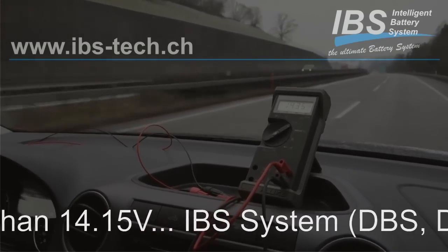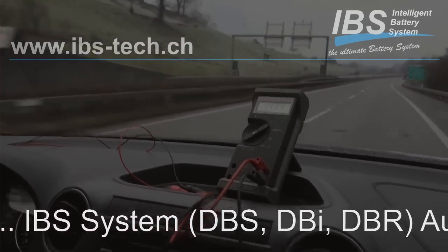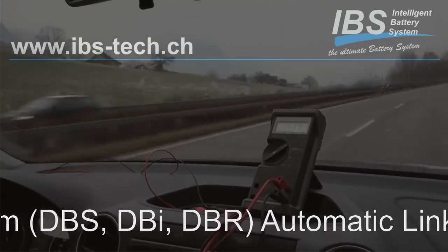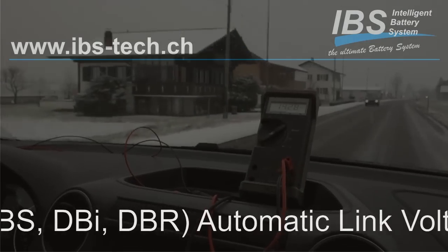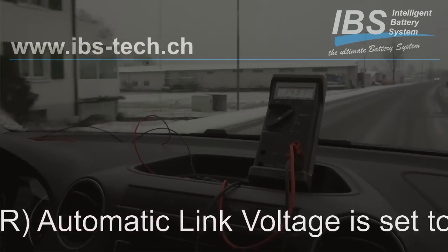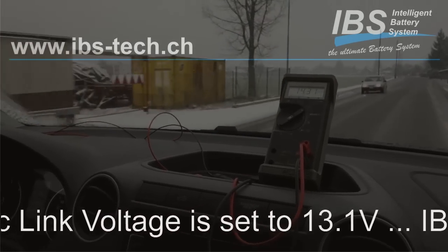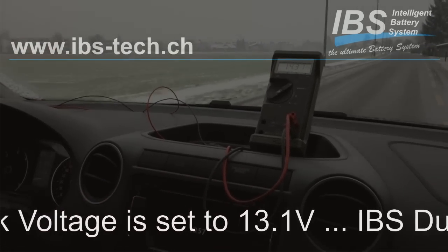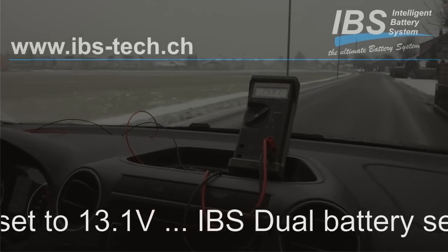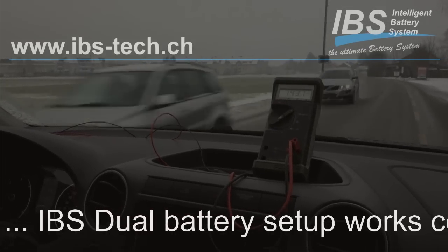We are now cruising at 130 km/h, reading 14.34 volts, outside temperature zero degrees — all alright. We are now driving for 40 minutes. The alternator charge voltage has never been lower than 14.15 volts, so the dual battery system setup, which links at 13.1 volts, will always be activated.